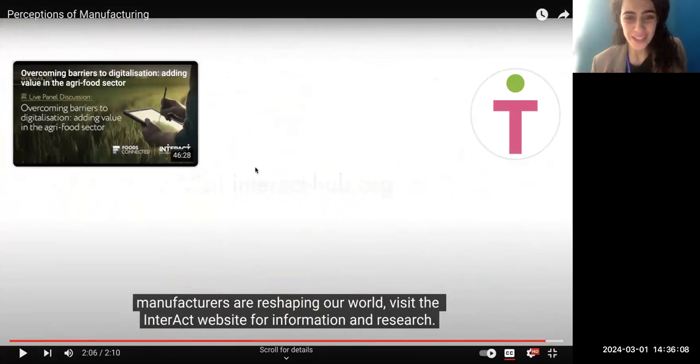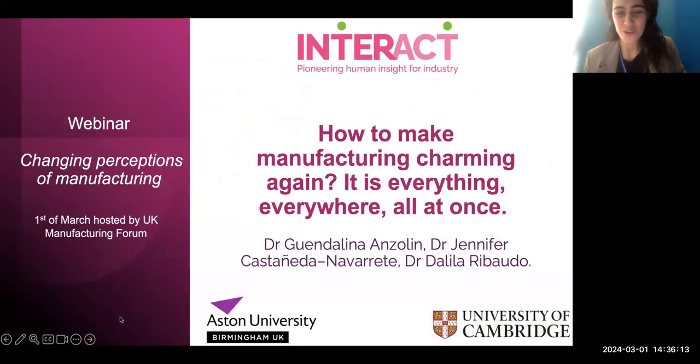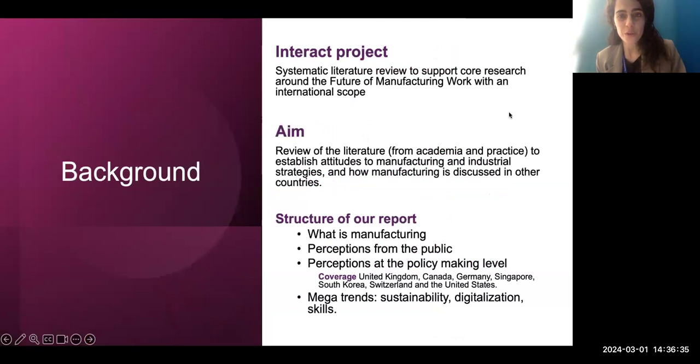Welcome to those that just joined. This was the fun part of our project, and now Jennifer and I will dig into some of the main findings of the report we've worked on for the past months: 'How to make manufacturing charming again — is it everything everywhere all at once?' We've collaborated for this project with Dalila Arribaldo from Aston Business School. This is an InterACT funded project — InterACT is a program funded by Made Smarter Innovation — and we've been conducting a systematic literature review that will serve work InterACT will conduct over the next couple of years on the future of manufacturing work with an international scope.